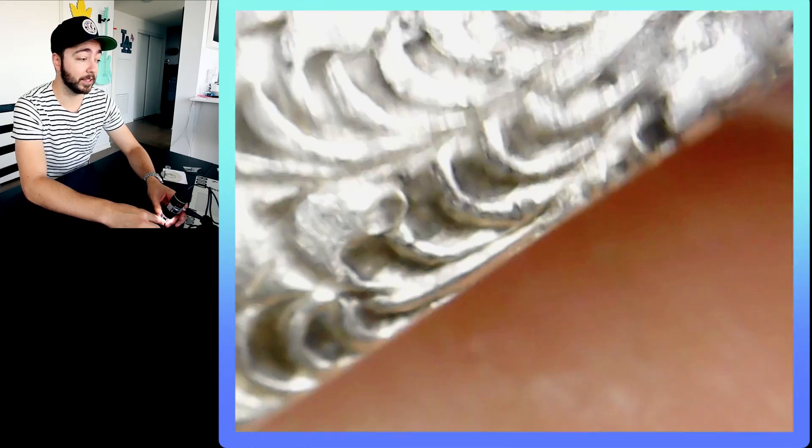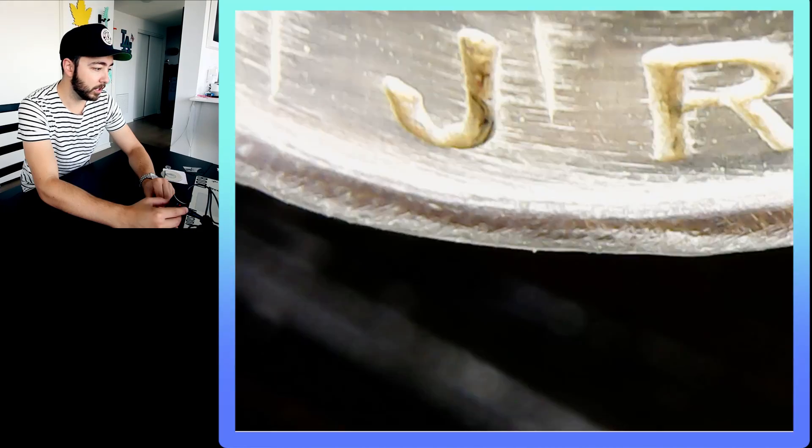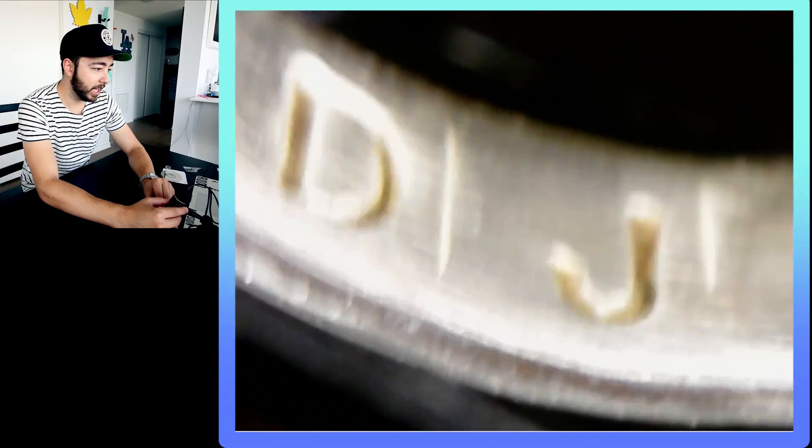Next we're going to do my ring. This is my ring — cool story, I actually made this myself. Oh my god, this is unbelievable how clear this is. What the hell is inside the letters? It's like finger grease or something. What about my arm hair? Next we'll do arm hair.